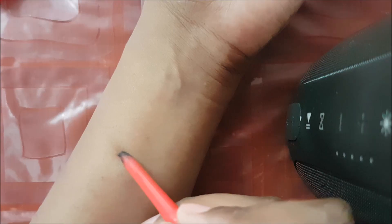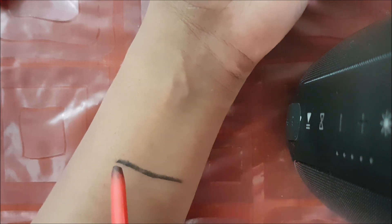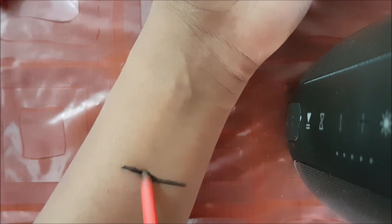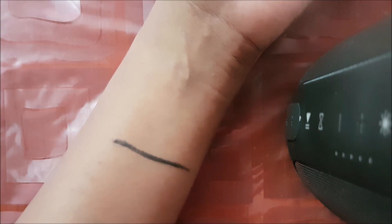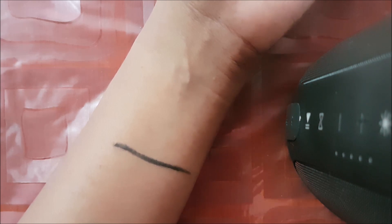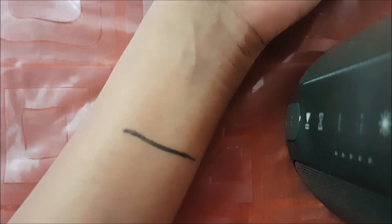First, I'll show you the Faces kajal swatch. With only one swipe, it gives a very pigmented jet black color. The staying power of the Faces Magnetized Kajal is very nice — it stays for more than eight hours, and after that it doesn't smudge; it just fades away. That's the best quality of this kajal.